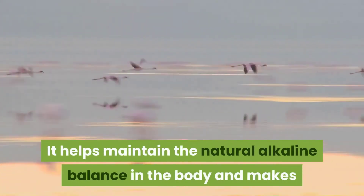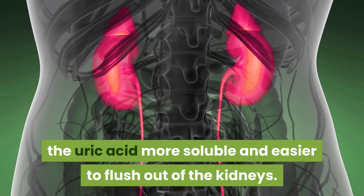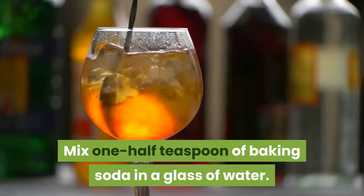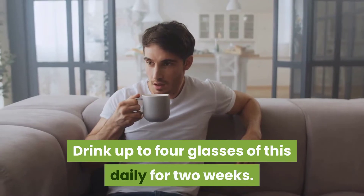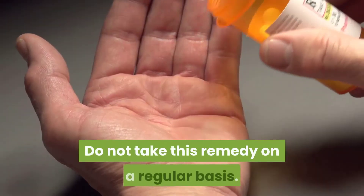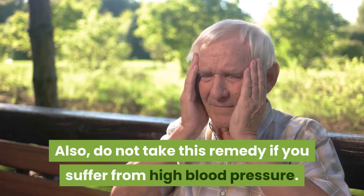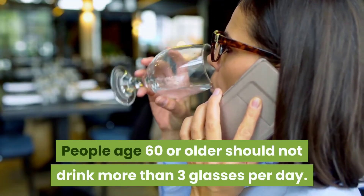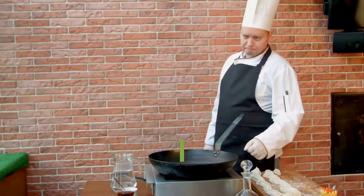4. Baking soda: baking soda is highly beneficial for lowering uric acid levels and reducing gout pain. It helps maintain the natural alkaline balance in the body and makes uric acid more soluble and easier to flush out of the kidneys. Mix one half teaspoon of baking soda in a glass of water and drink up to four glasses daily for two weeks, every two to four hours. Do not take this remedy regularly, and do not take it if you suffer from high blood pressure. People age 60 or older should not drink more than three glasses per day.